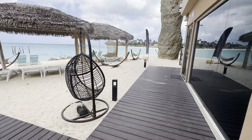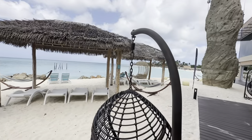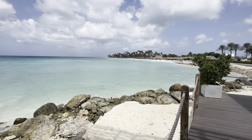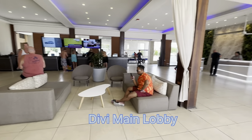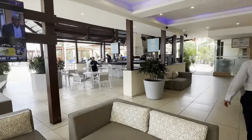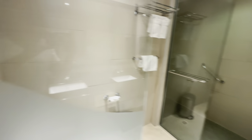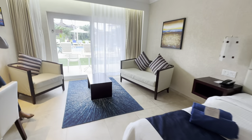Order bottles are in every room because there are refilling stations around the resort. There is a gym and an activity center where you can sign up for activities around the resort.